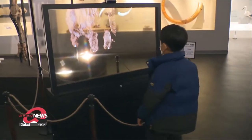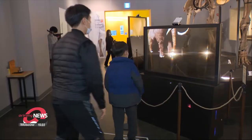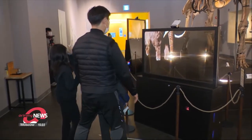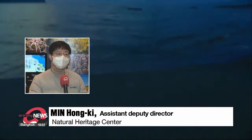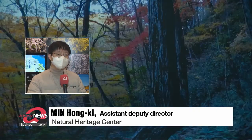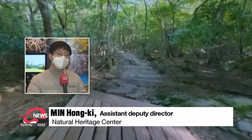The mammoth smart screen tracks your movement so you can view it from different angles. The latest advances in technology can preserve natural heritage while teaching people about those sites.